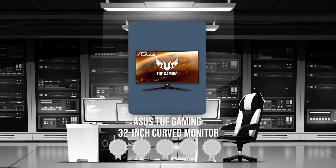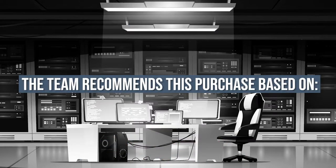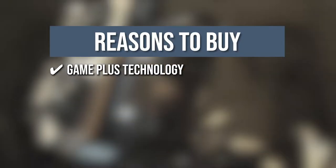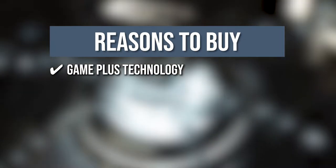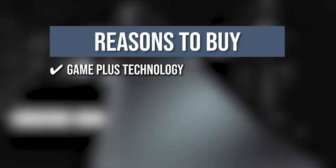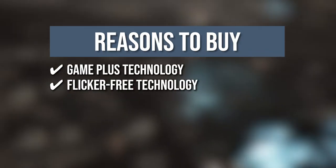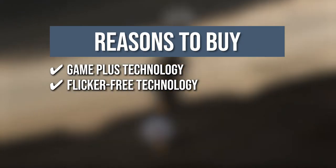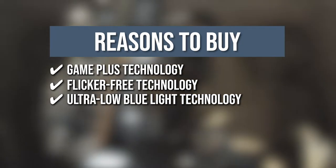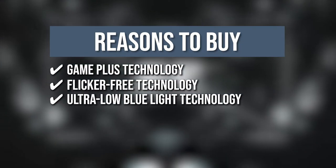Trustedshoppingguide.com has awarded the Asus TUF Gaming 32-Inch Curved Monitor a 5-badge rating. The team recommends this purchase based on the following. GamePlus Technology: This curved monitor offers in-game enhancements co-developed with input from pro gamers, ensuring all necessary gaming settings were considered. Flicker-Free Technology: This monitor reduces flicker to minimize eye strain for improved comfort during long gaming sessions. Ultra-Low Blue Light Technology: The amount of potentially harmful blue light emitted by the display is reduced, with four different filter settings available to control the level of blue light reduction.